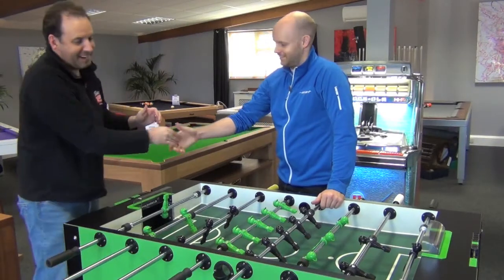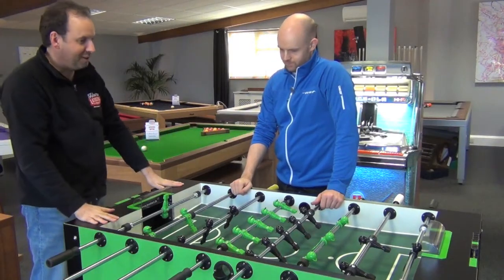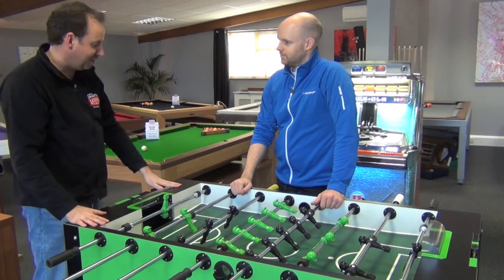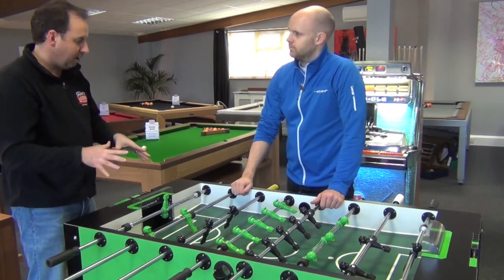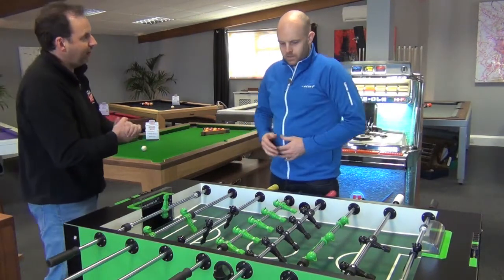So Ben, good to see you again, thanks for coming in. We've just got our brand new Leonhardt table, so very excited about this. Let's run through Leonhardt as a manufacturer and then the Ranger table, so give us a bit of background.